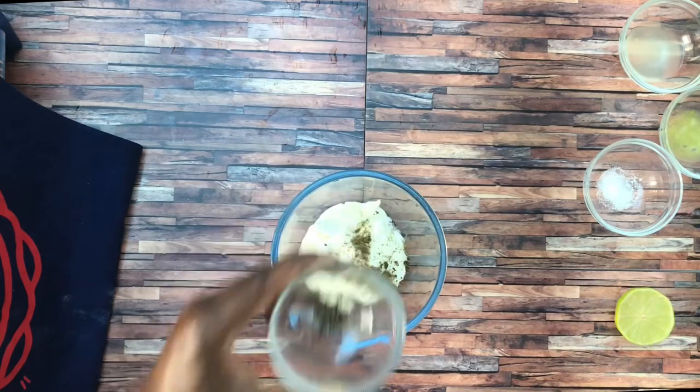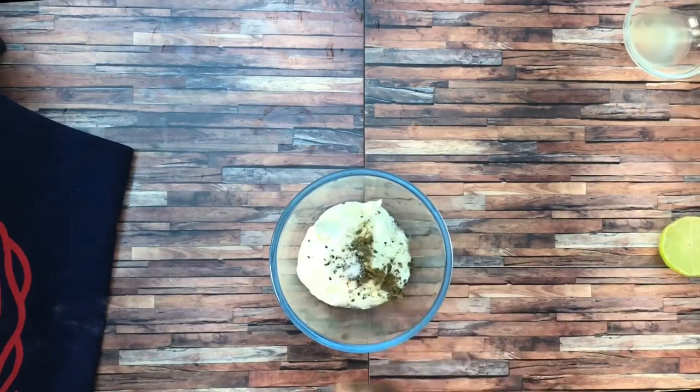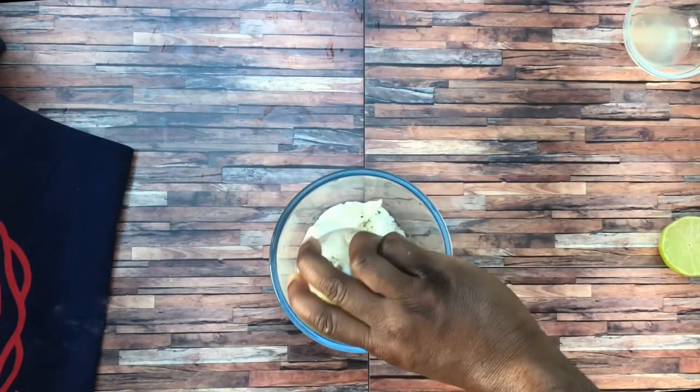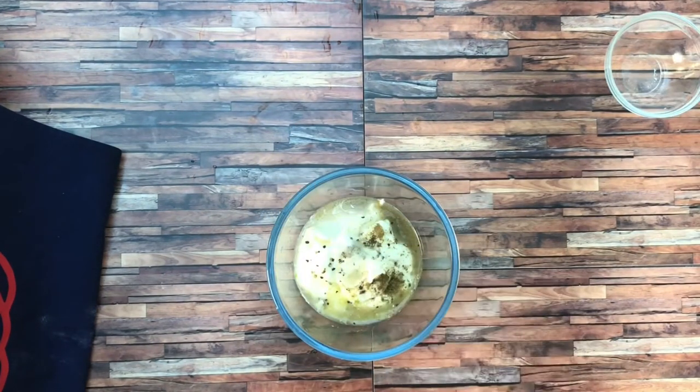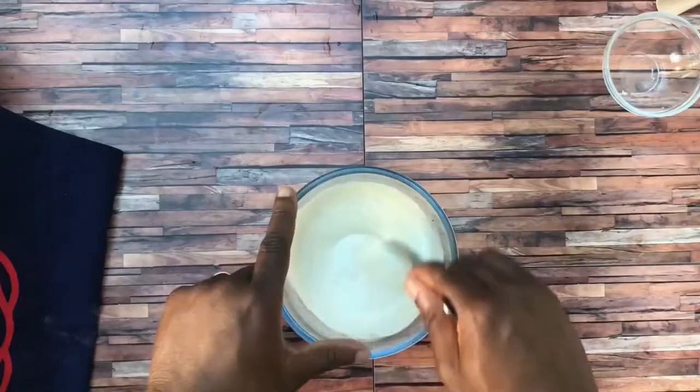The tartness of the julienned apples and tanginess of the pickled red cabbage gives this taco that je ne sais quoi. It's pretty indescribable, to be honest. No cap.